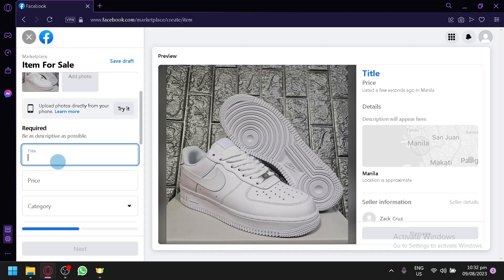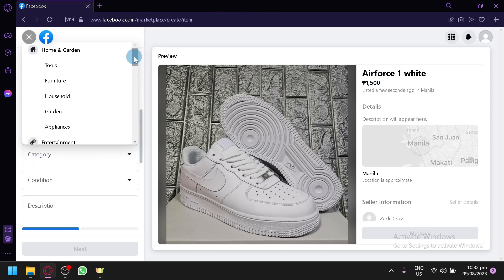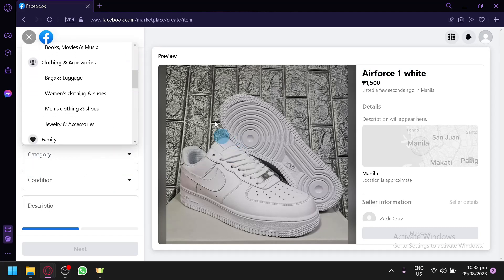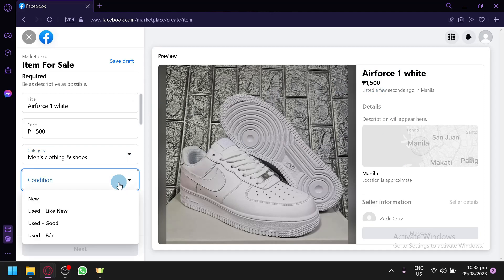Type in the title — our product name is 'Air Force One White' — and you will see it appear as the title in the preview. Then put in the price, let's go with 15, and select the category. We'll go with Men's Clothing and Shoes. You can see the price is now updated in the preview.